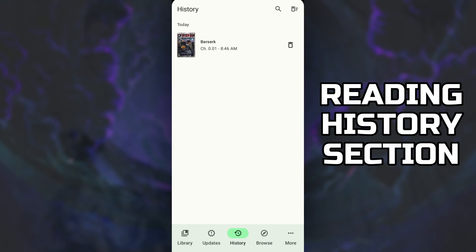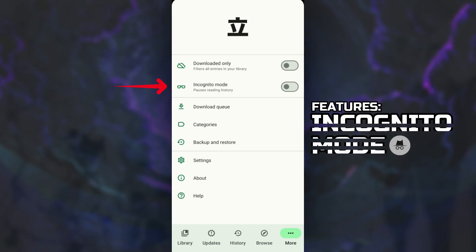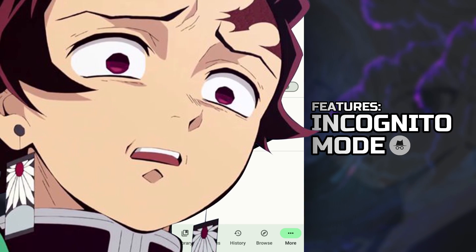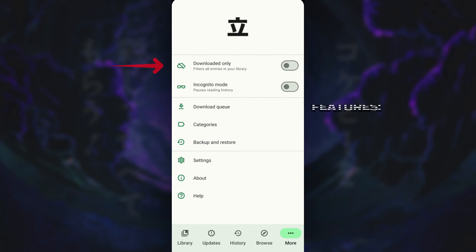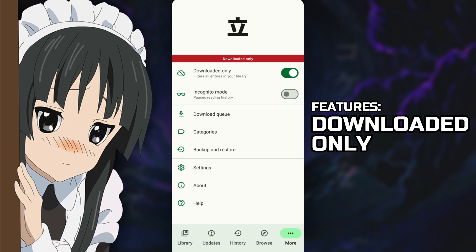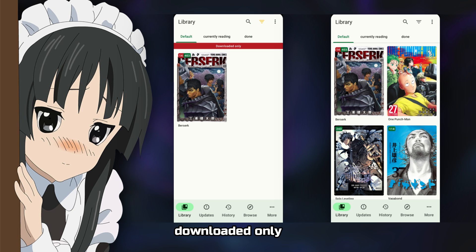But if you want to manually update, just go to Updates and click the button on the top right corner — it'll show all the latest chapter releases for each manga in your library. You can also check your reading history here and delete it if you want. You can also go incognito mode, which pauses your reading history — very handy when you're reading something sus. You can also toggle the Downloaded Only feature, which hides all manga that aren't downloaded and highlights the ones that are.